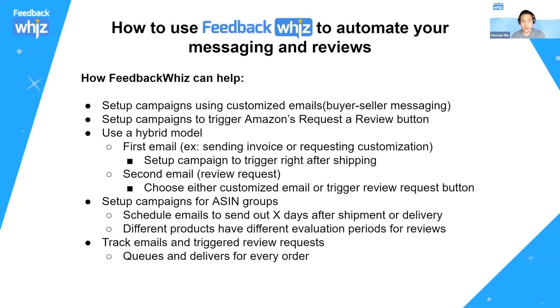For campaign setup, FeedbackWiz allows you to set up campaigns using both customized emails via buyer-seller messaging and the Amazon review request button, and both are 100% automated. You can use either method or a hybrid model — for example, using buyer-seller messaging for a product that requires customization information, and then using either buyer-seller messaging or the review request button for getting a review.